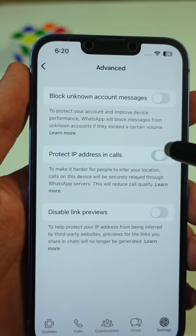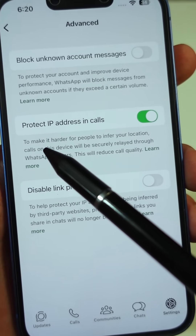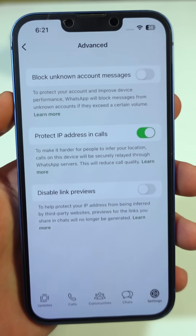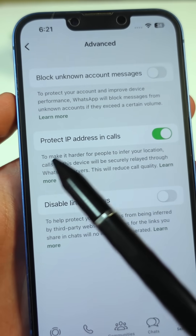Once enabled, WhatsApp will route your calls through their servers, hiding your IP and keeping your location safe. From now on, every time you answer or make a call, you'll have extra protection. Most people never touch this setting, but it's one of the most important privacy steps you can take.